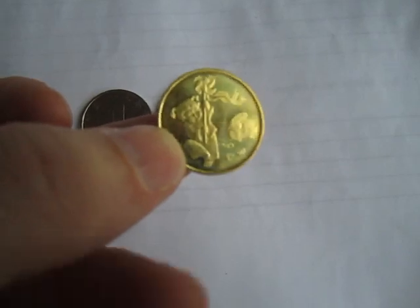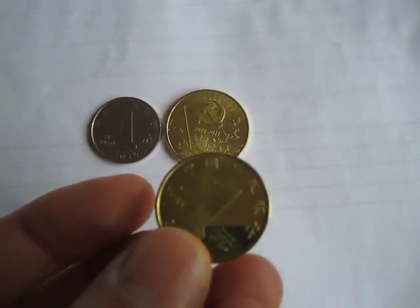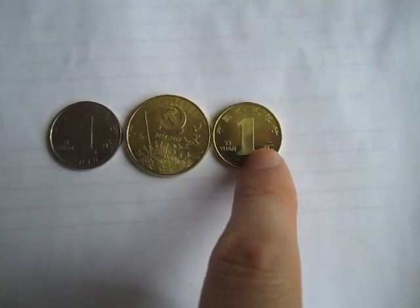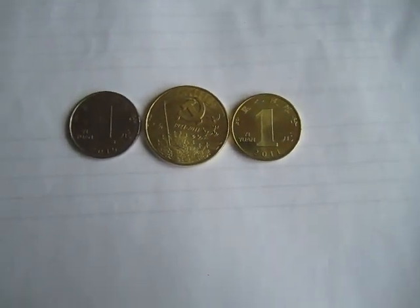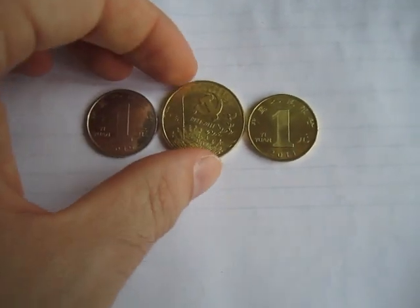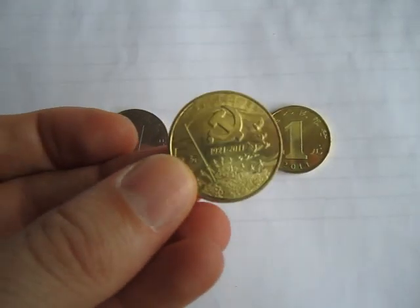2011 is the year of the rabbit in China, and this is a 1 yuan coin. 60 million of these have been minted for release. It also has a 5 yuan commemorative coin.